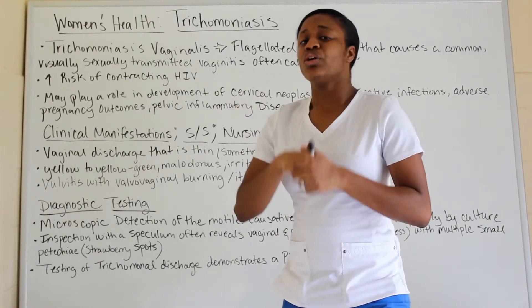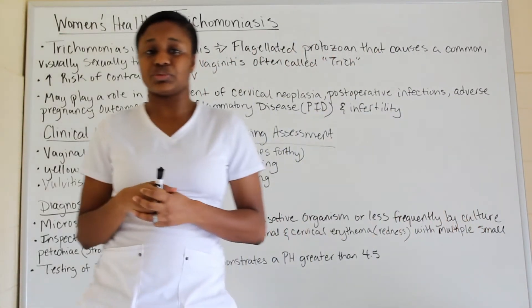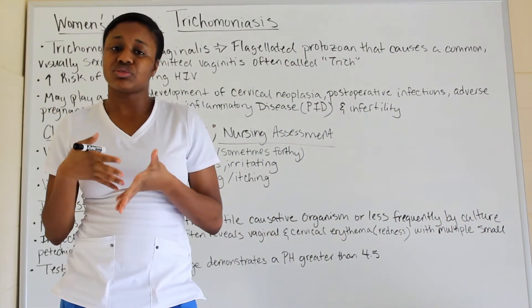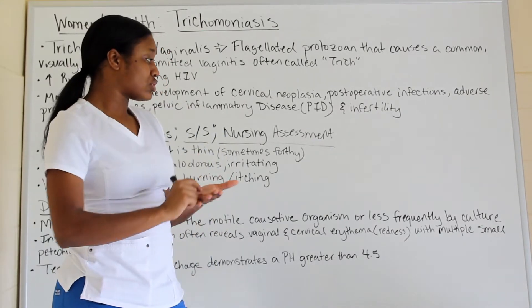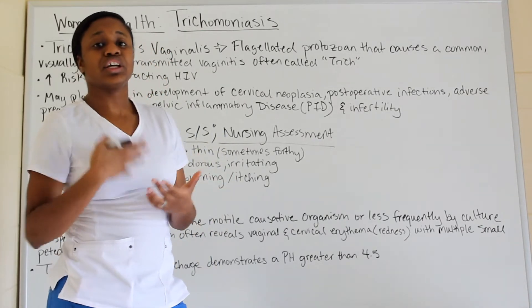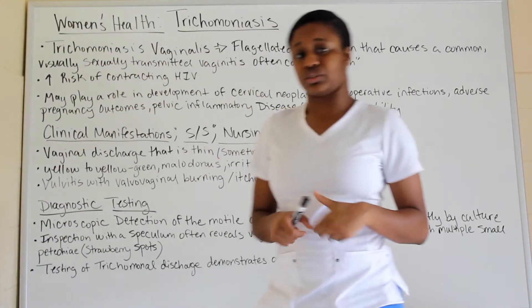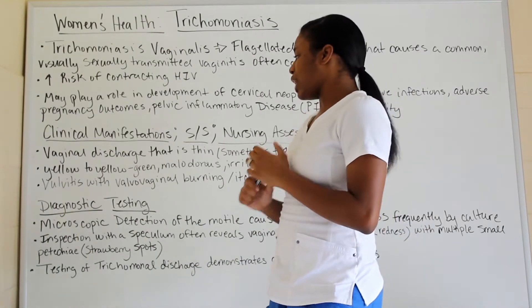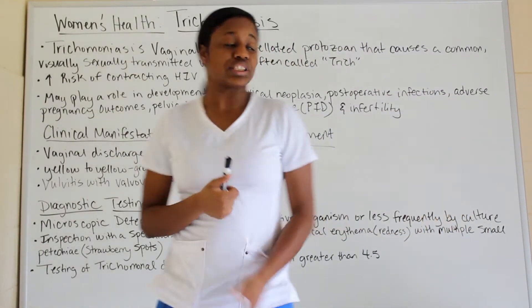For diagnostic testing — how do you know if someone has trichomonas? One of the main methods is microscopic detection of the organisms. They take the vaginal discharge the patient is exhibiting, microscopically culture it, and see exactly what organism is present. Based on that, they can confirm whether this is trichomonas.